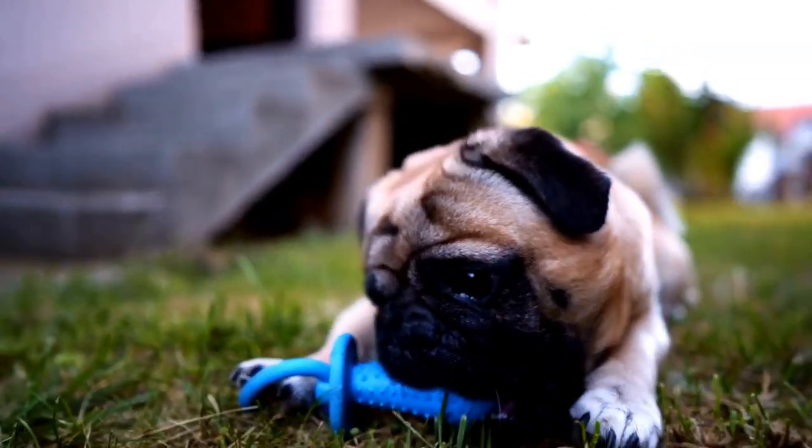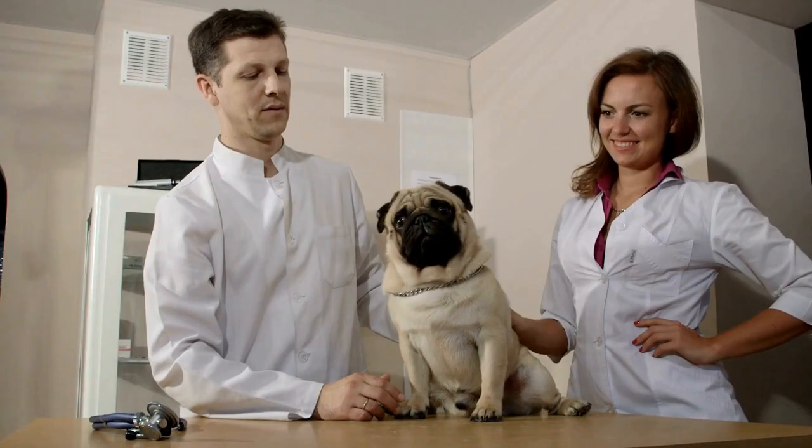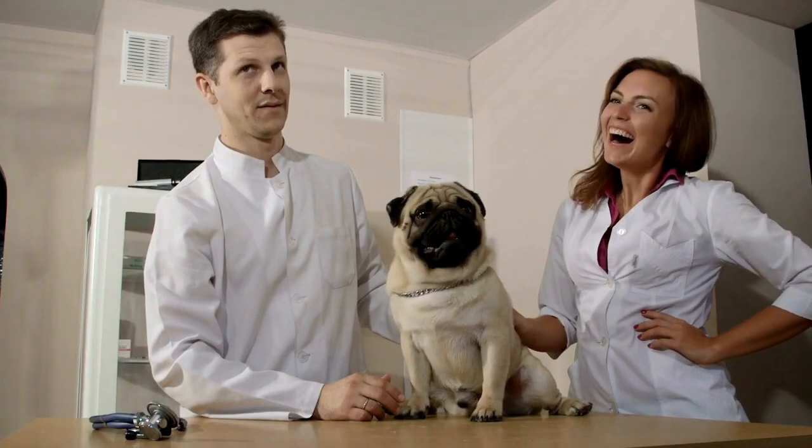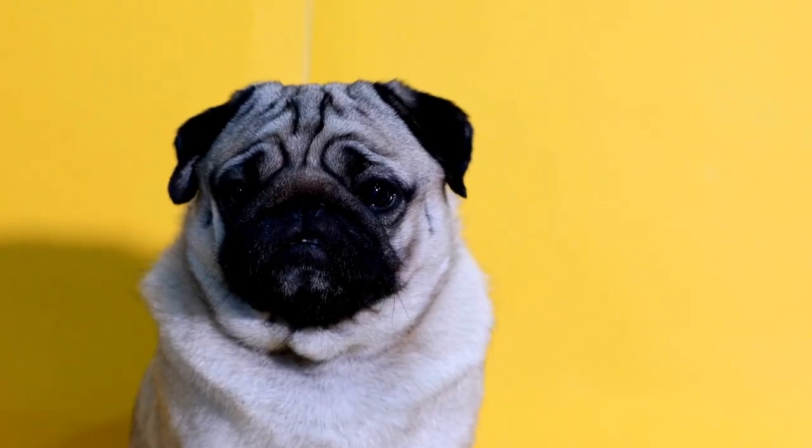Choking is one of the most common emergencies that pugs can face. Due to their short snouts, pugs may inhale objects or food without proper chewing. If you notice that your pug is choking, it's crucial to act quickly.